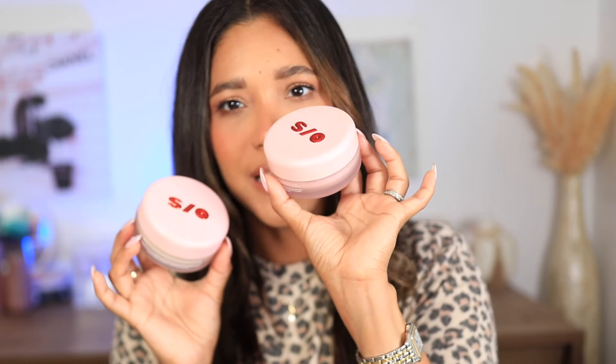After everything that happened with Givenchy and how they broke everyone's hearts, I went back to my One Size powders because I love them. I remember comparing One Size to Givenchy and not being able to tell them apart. I love the pink shade and the translucent. They did release a yellowish one but I don't like it. The pink looks beautiful all over the face without looking pink — it's blurring and pretty.